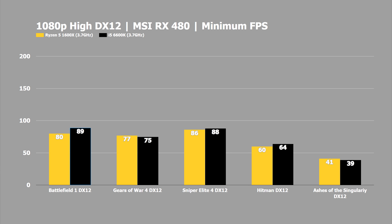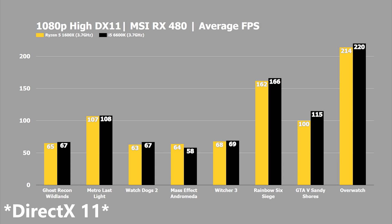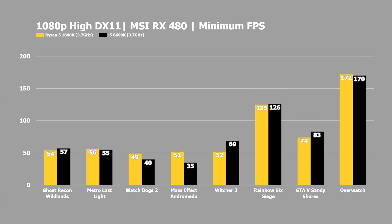For DirectX 11 tested across 8 games, the only title the 1600X clearly edged out a victory was Mass Effect Andromeda with 64 FPS versus the i5's 58 FPS. In Ghost Recon Wildlands, Metro Last Light, and The Witcher 3 the scores are so close they're within the margin of error. In minimum FPS testing the 1600X took wins in Metro Last Light Redux, Watch Dogs 2, Overwatch, and Mass Effect Andromeda — half the DX11 games tested. Rainbow Six Siege was also extremely close, but it was interesting to see the 1600X winning more titles on minimums than on averages.